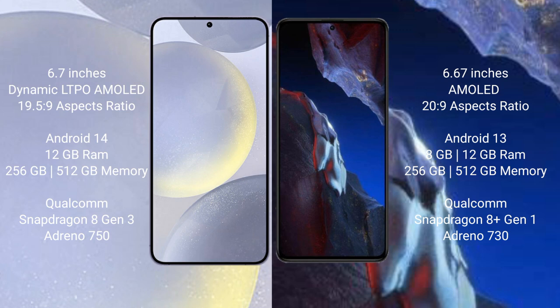Samsung Galaxy S24 Plus comes with 8GB and 12GB RAM, 256GB and 512GB internal storage, Qualcomm Snapdragon 8 Gen 3 processor, and GPU Adreno 750. Xiaomi Poco A5 Pro comes with 8GB and 12GB RAM, 256GB and 512GB internal storage, Qualcomm Snapdragon 8 Gen 1 processor, and GPU Adreno 730.